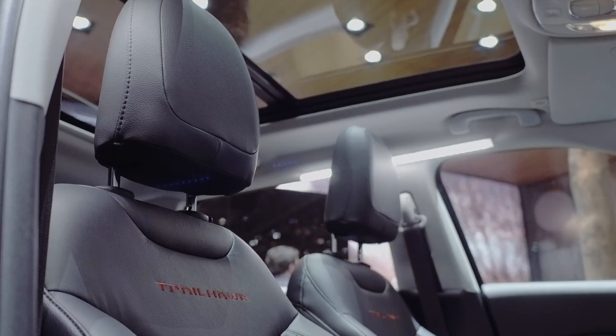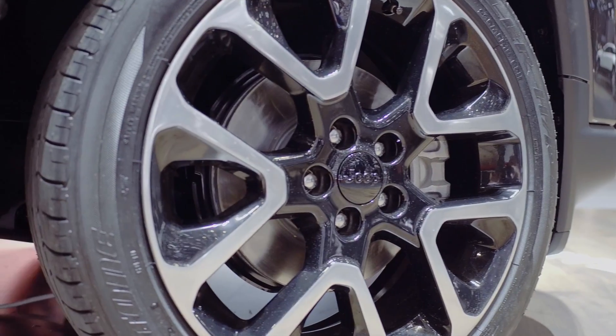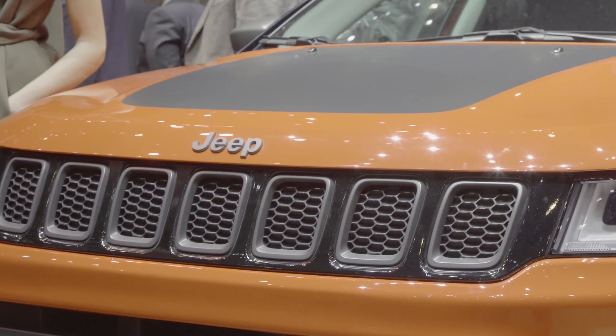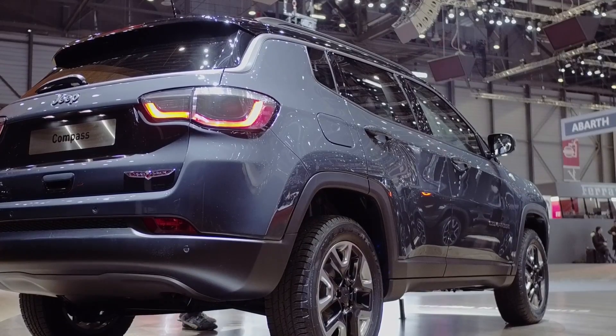The Compass is a fantastic car — you can see it from the design. It has all the contemporary cues in terms of Jeep design: you can see that on the seven-slot grille and also the trapezoidal wheel arches on the side of the car.